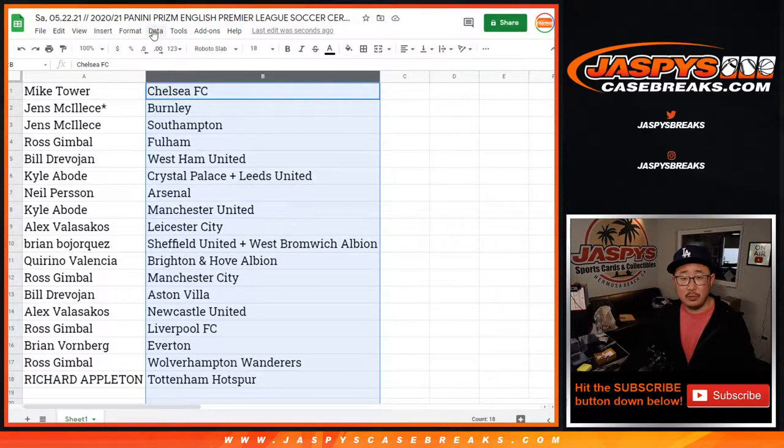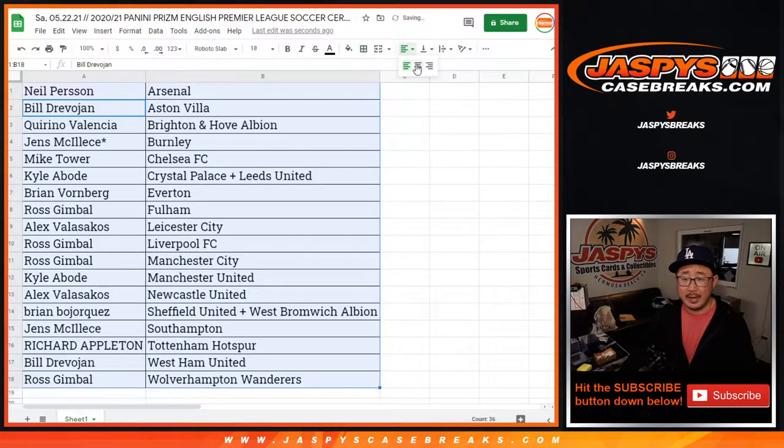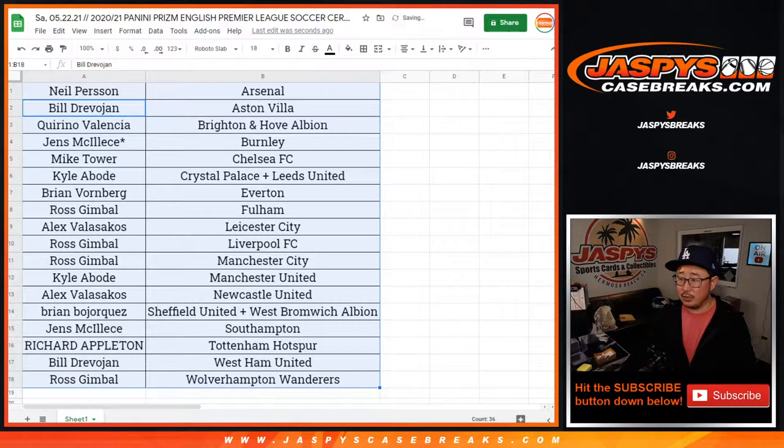We'll order these numerically, and we'll order these alphabetically. We're going to pause the video and allow for a little bit of trading time if you would like. Stick around, we'll be right back.